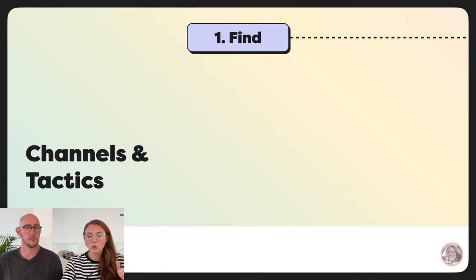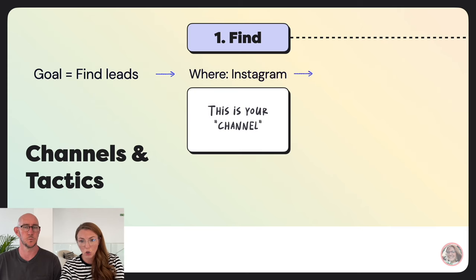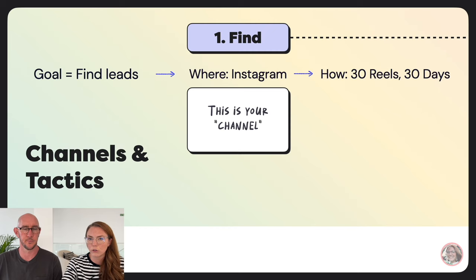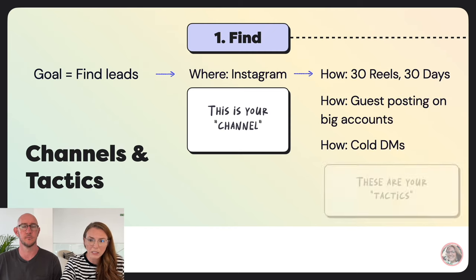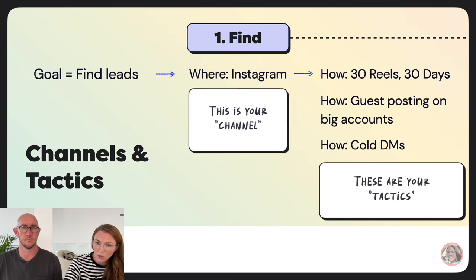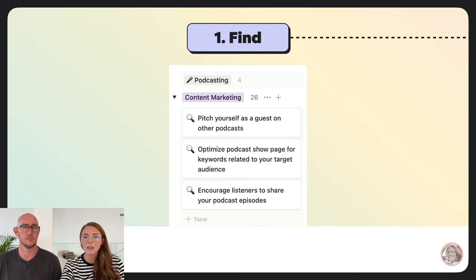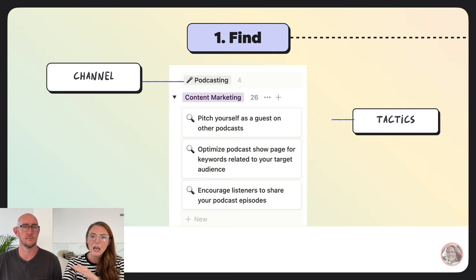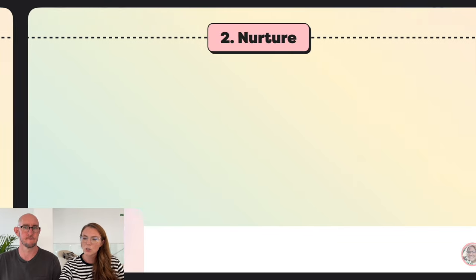Let's talk about channels versus tactics. The goal for find is to find leads — where you find them is your channel, and how you find them is your tactic. Instagram is a channel; doing 30 reels in 30 days, guest posting on big accounts, or cold DMs are tactics. In your epic marketing tactics list, each tactic has an assigned channel, and the lists are separated by channel.